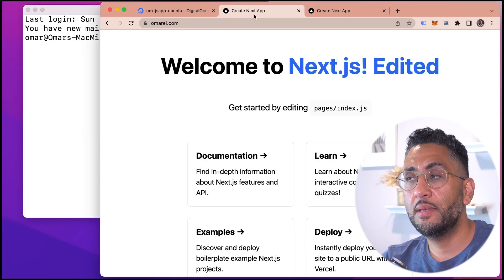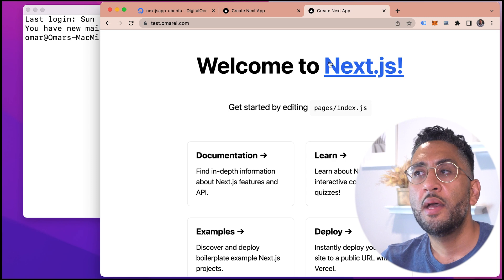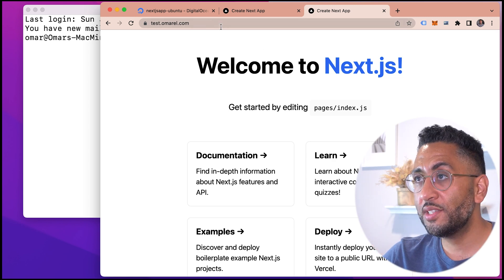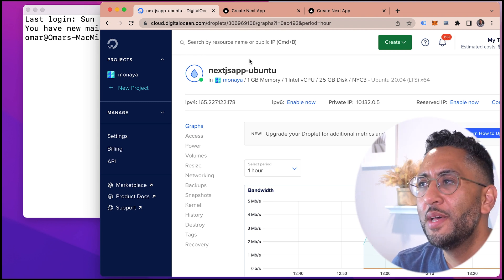So you could have everything in one. If you go to Vercel, you'll need a front end and then you might need another server for a backend anyway. I'm going to show you how to run multiple apps on one domain. I have two sites — one called omarl.com and one called testomarl.com — both running as Next.js apps. Hit that like button and subscribe to the channel.